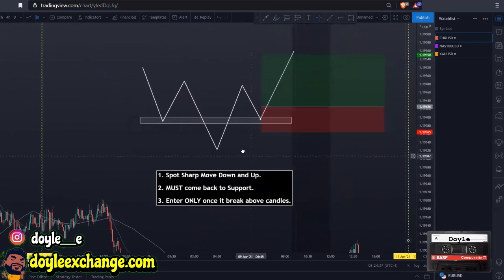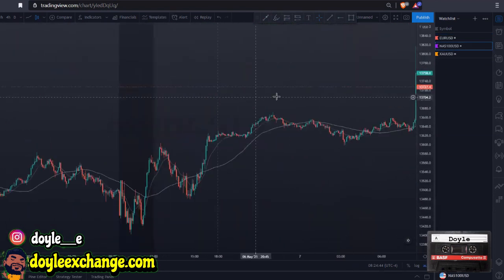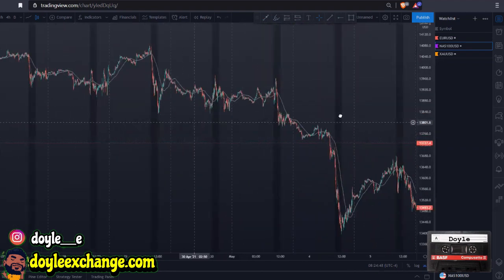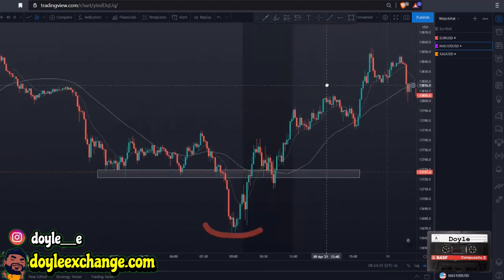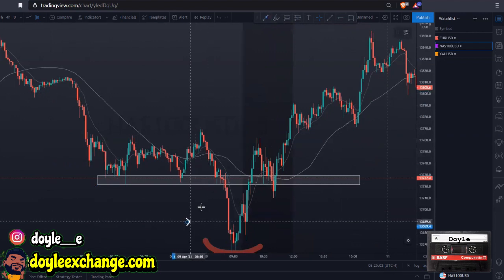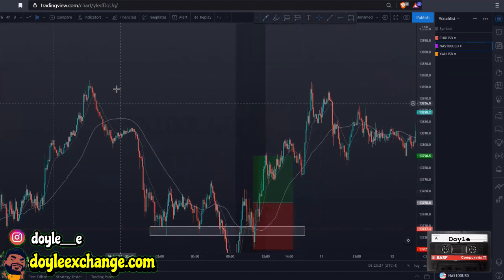Remember, this is only for inverted head and shoulders, not regular head and shoulders — inverted. Let's go to NAS 100. Again it looks very similar: you have a sharp move down, sharp move up, it came back — give it some wiggle room, don't just hop in. Once it starts breaking above, you'd be getting in maybe up in here, and then get your regular one-to-one.